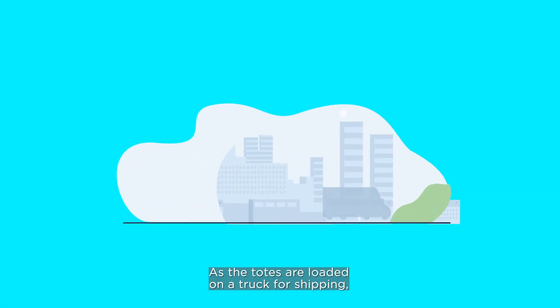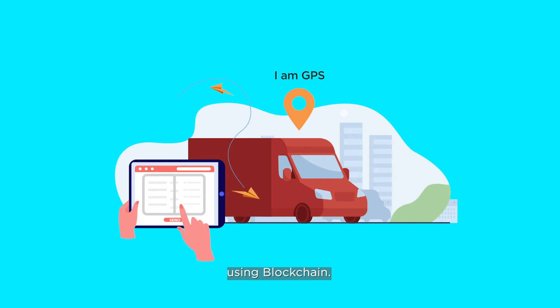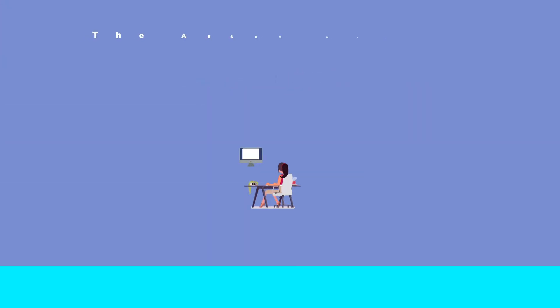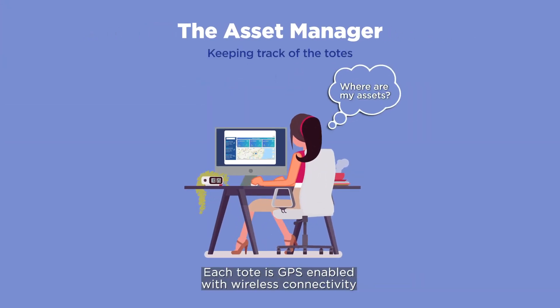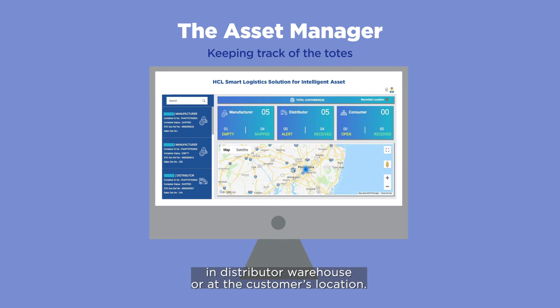As the totes are loaded on a truck for shipping, a handover of product custodianship is sent to the logistics company using blockchain. Each tote is GPS-enabled with wireless connectivity that provides real-time positioning, whether on a truck, in a distributor warehouse, or at the customer's location.